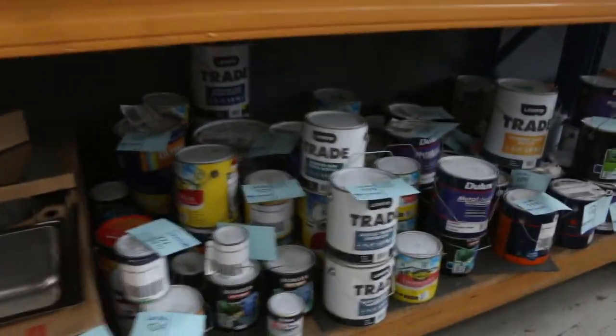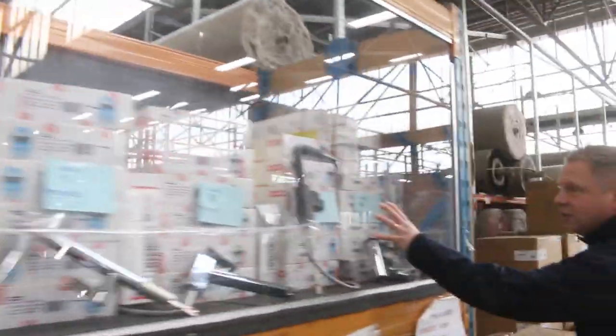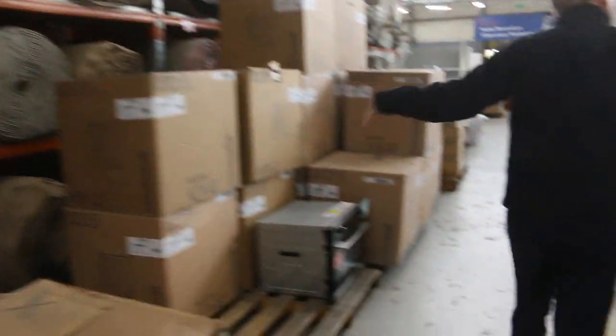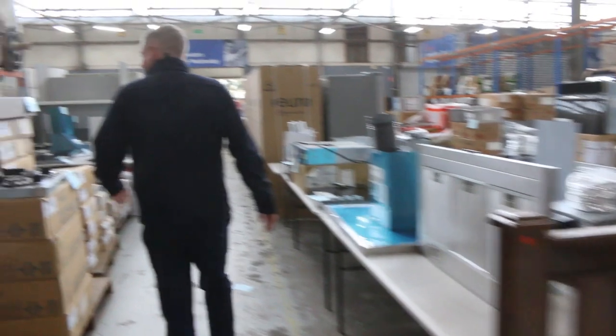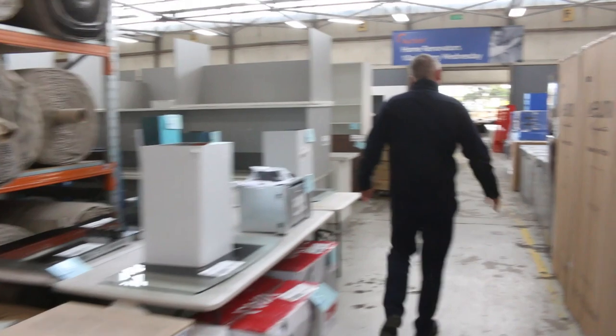Heaps of paint as well, generally between about twenty and forty bucks a can for most of that stuff — first grade, just sent in by a big hardware retailer. I can see kitchen taps, bathroom taps, lots and lots of ovens. Beautiful kitchen sinks — get a load of these, they're all Frankie branded, with a 12-month warranty, and will all be around a third to half retail price. Really nice buying there. Cooktops through here, more range hoods.